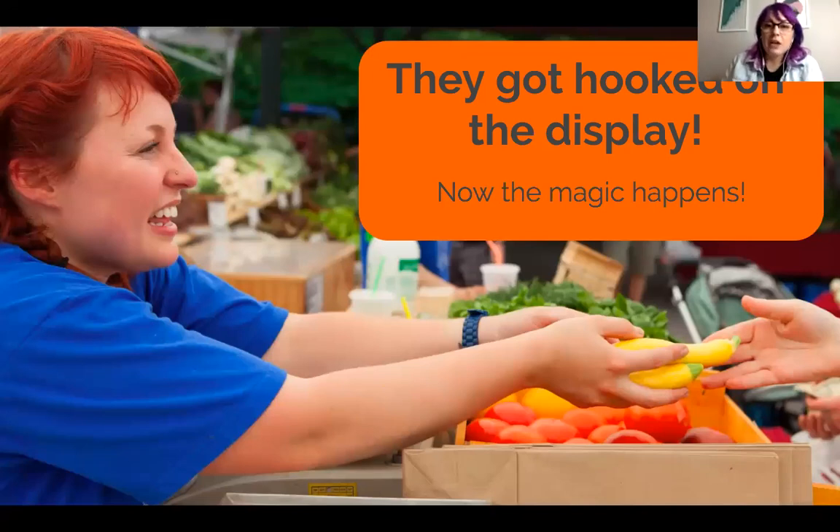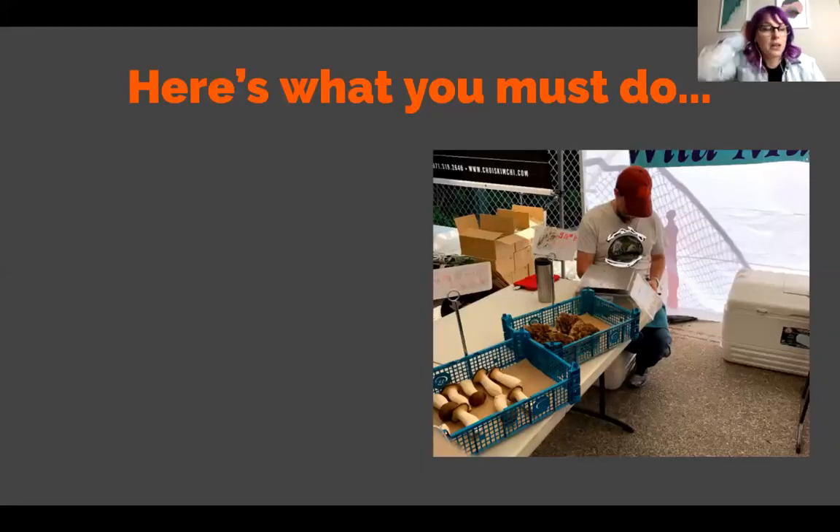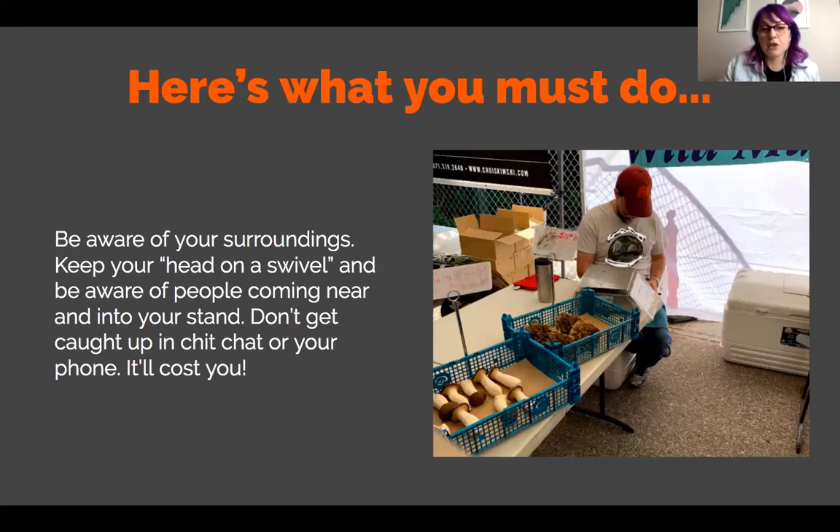They got hooked on the display — now this is where you get to work your magic. This is what I love to really talk about the most. In what I do, I love talking about sleaze-free selling. A lot of people really hate selling and there's a lot of misconceptions about it. I like to teach people what it is and what it isn't, and how you can do it in a way that feels really good. Part of what you need to first do is be aware of your surroundings — keep your head on a swivel and be aware of people coming near and into your stand. Don't get too caught up in chit-chat or on your phone because it will cost you.